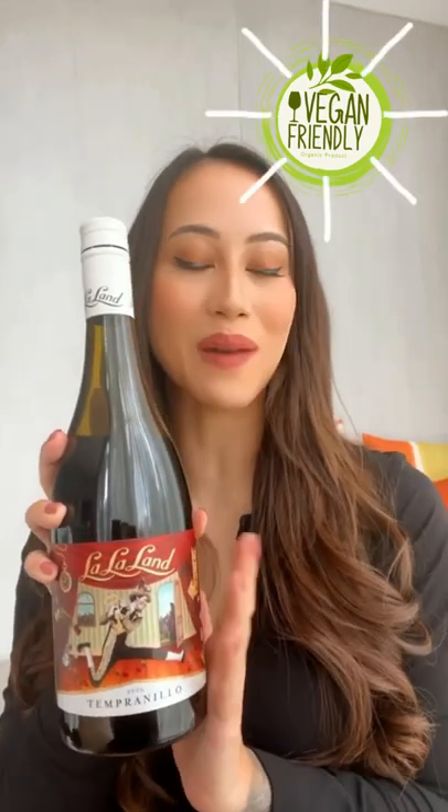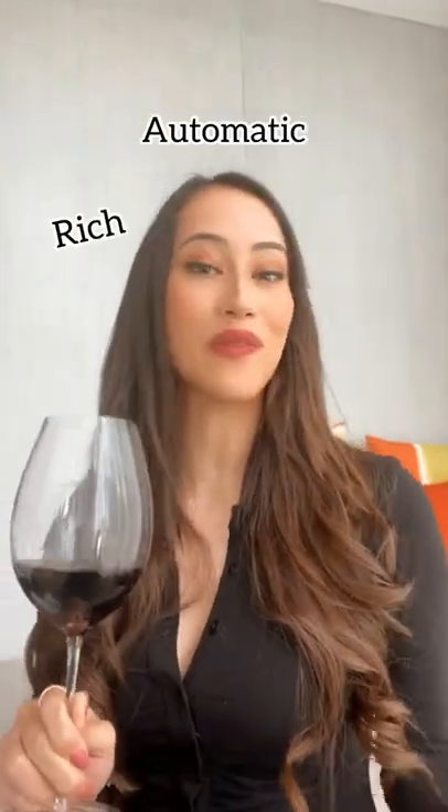Today I'm trying a vegan wine from La La Land Wine. All La La Land wines are vegan-friendly and made with minimal intervention, allowing the fruit to do all the talking. Crafted in a Sardinian style, this wine is rich, aromatic, and full of oak. Cheers!